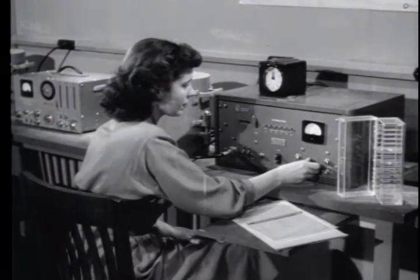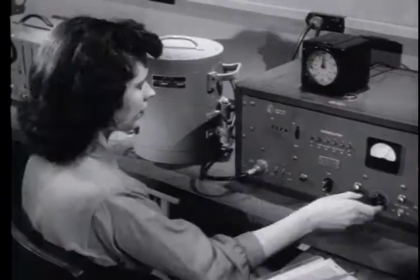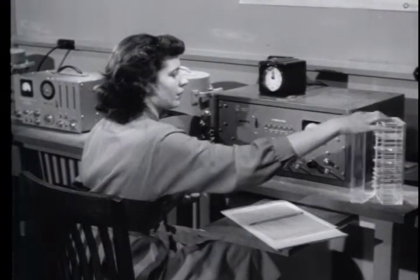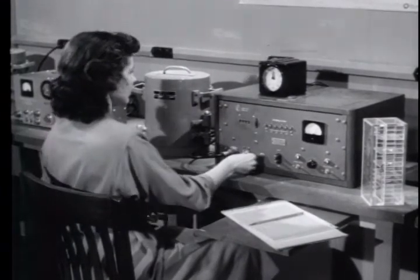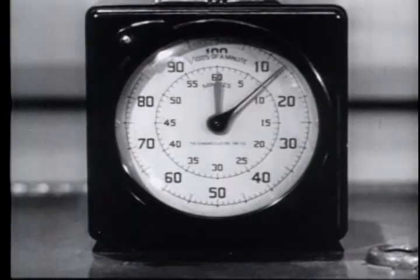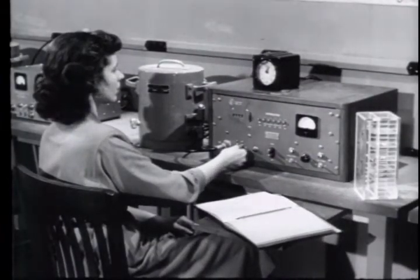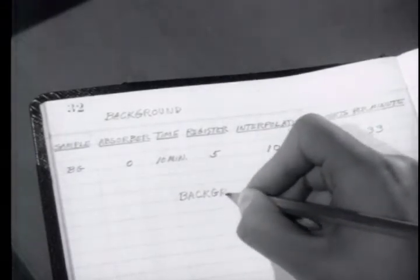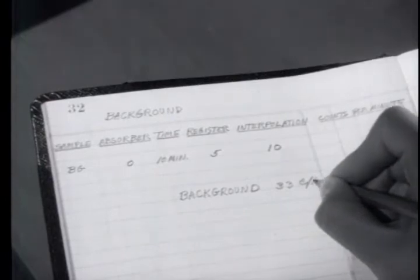This selected voltage setting must be maintained throughout the experiment. A background determination is next made, for even in the absence of a sample, cosmic rays and natural radioactivity in the counting room cause an appreciable number of counts to be registered. Since the background counting rate is low, a fairly long counting time is required. Background radiation will remain reasonably constant during a single experiment. The background counting rate must be subtracted from all further readings in order to correct the experimental results for these extraneous counts. Since background radiation does not vary appreciably over short periods of time, usually only one value needs to be determined for any one experiment.